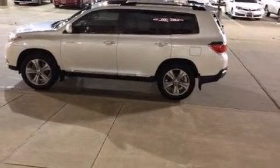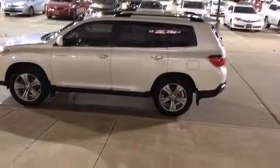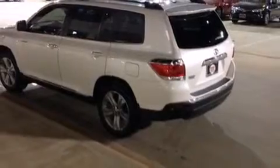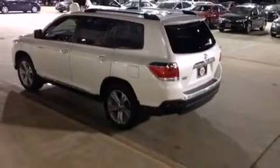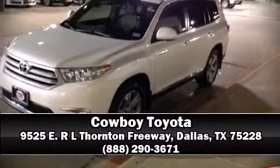This vehicle has achieved certified pre-owned status by passing Toyota's comprehensive certification process. Our sales reps are extremely helpful and knowledgeable. Stop by our dealership or give us a call for more information. We'll see you then.